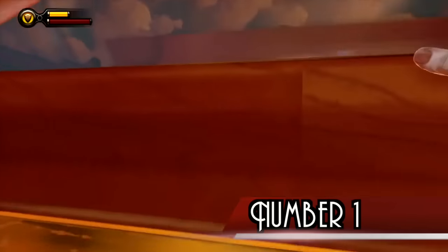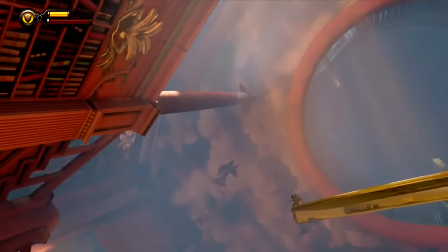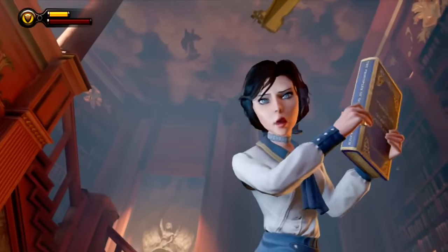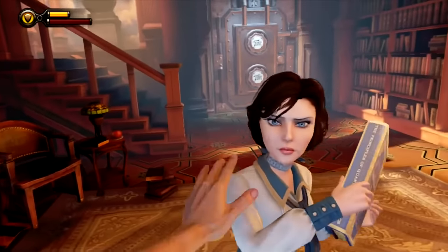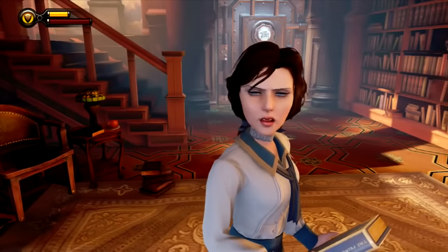Number 1. Elizabeth was originally going to be mute because Irrational Games wasn't confident in their ability to create a talking companion character, and were worried that repetitive chatter or quips would annoy the player. However, they felt that having to focus the camera on her for her to communicate visually interrupted the player's experience too much and was also annoying. They were later faced with a decision to cut her completely or to commit to making her a speaking character, and the decision was very controversial around the studio at the time.